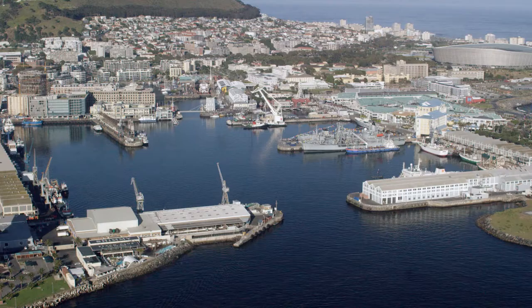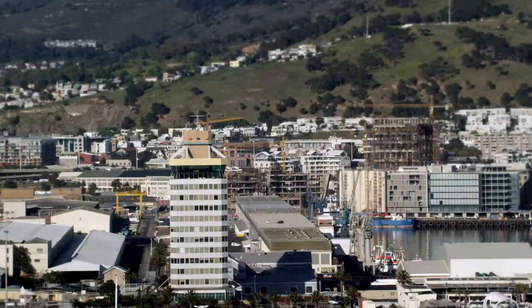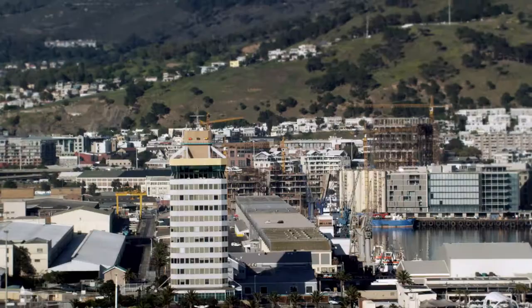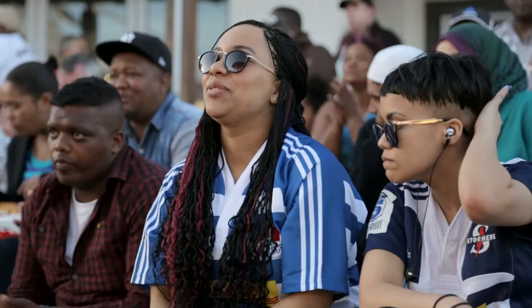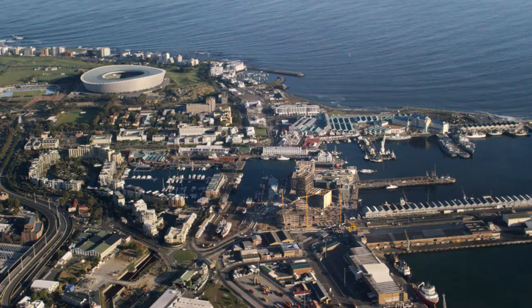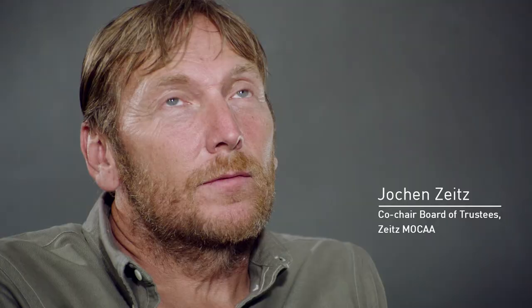I view the waterfront as being the gateway to South Africa. We're in the fastest phase of development we've ever been in. As a major city, you have to have major draw cards. I'm the most excited about the Museum for Contemporary Art. It was a huge opportunity for us to create a fantastic institution, which will be great for locals, great for young people, but also a real international tourist draw card.